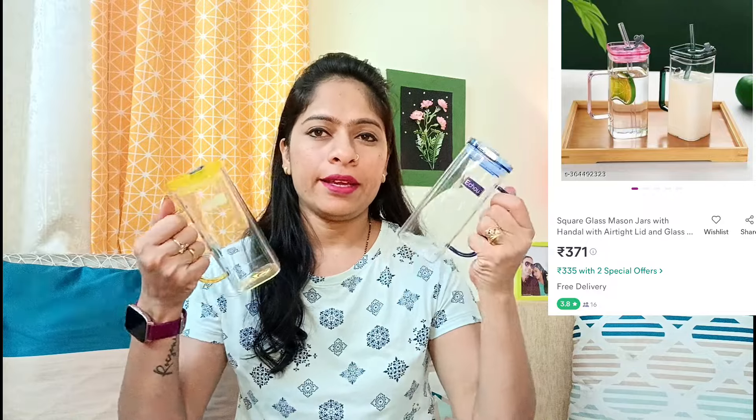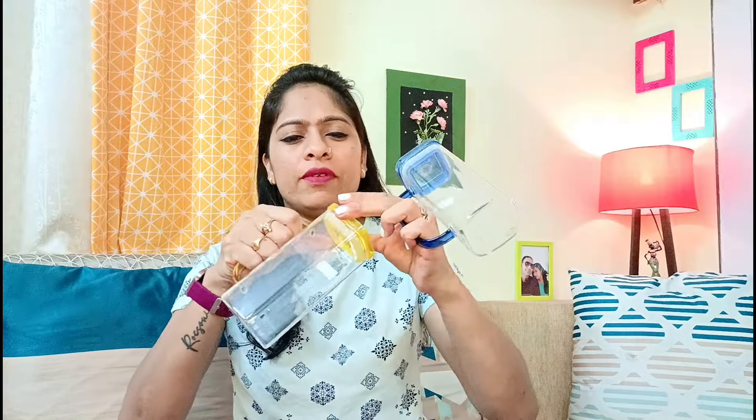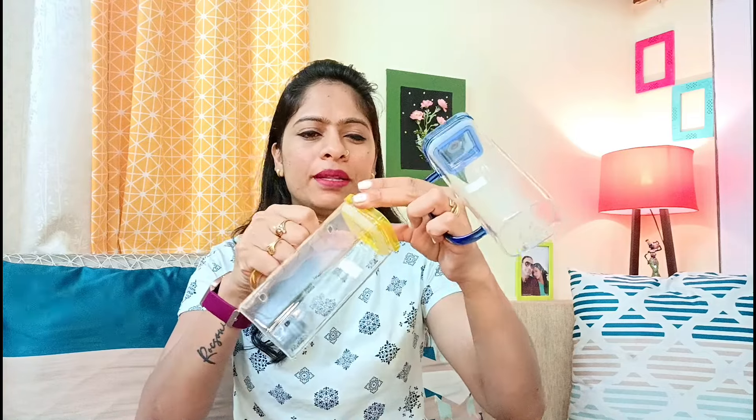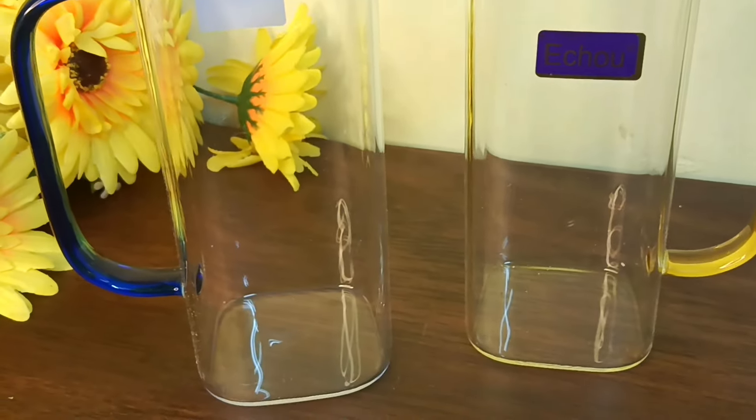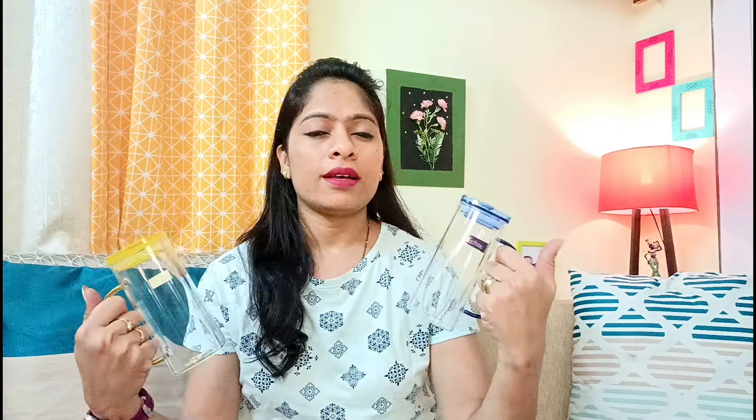Next I have a glass mug set. I showed similar mugs in the last video, but this time they come without lid and with lid — it is an airtight lid, though it is not fully tight. It is a very nice item and good for gifting. You can use it in your kitchen. The lid is a little loose but it is still good and not a problem.